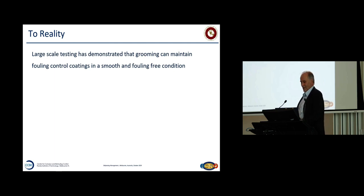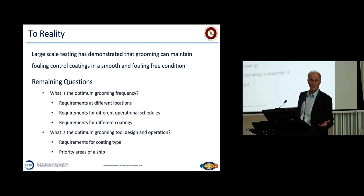To reality — we're pretty excited. Those panels are just pristine and it's not really too much bother to maintain them. Remaining questions: what is the optimum grooming frequency? I think seven to ten days is about it. You made that comment and someone else made the comment too — if you're going to be proactive, that's about how frequently you're going to have to get in the water. Operational schedules: ships come into port or go to anchor and start a grooming schedule. Requirements for different coatings means different brushes.